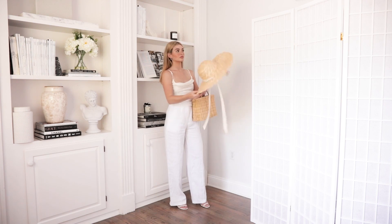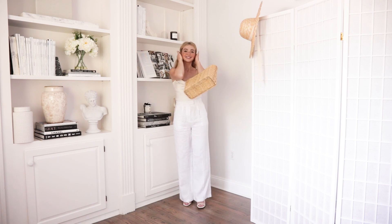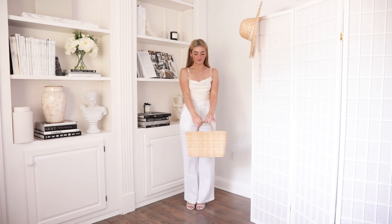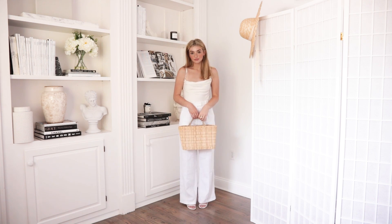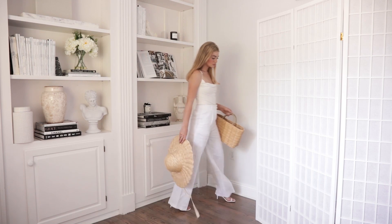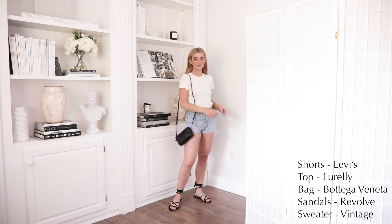This probably turned out to be my favorite outfit in the lookbook — so cute, sleek, and put-together. I love the way it fit. If you don't have any linen pieces in your wardrobe already, invest in them for this summer because they are amazing — these pants are a must-have. And it wouldn't be a summer lookbook without some denim shorts.